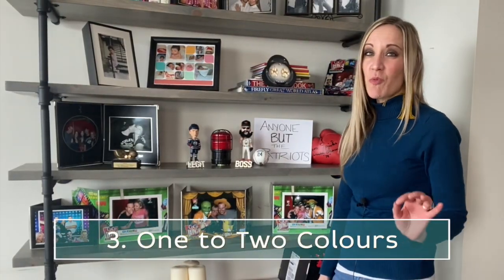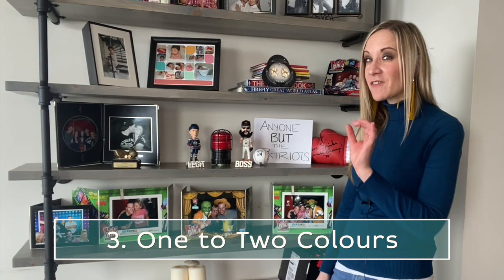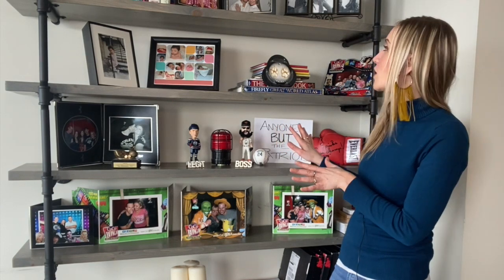Number three, you want to stick with one to two colors and everything else needs to be neutral. Jen has, I think, all the colors of the rainbow right here on these shelves.